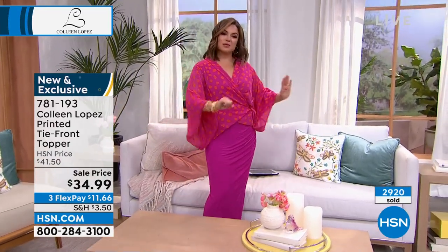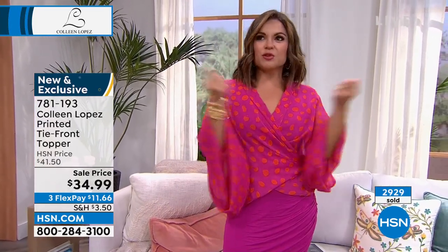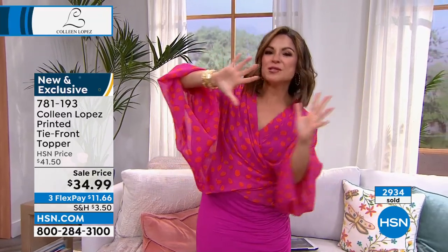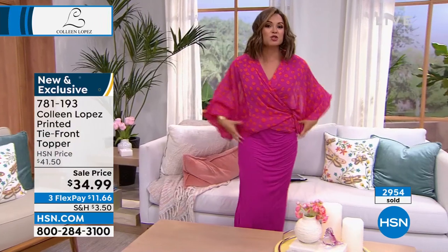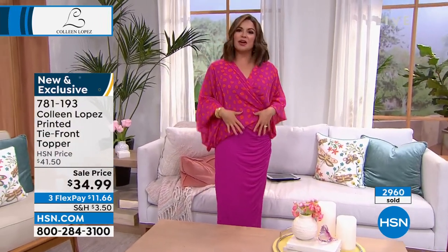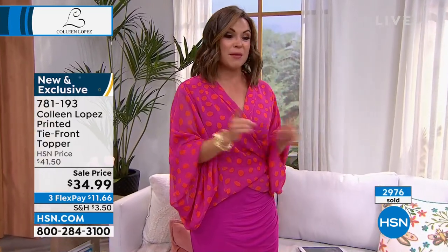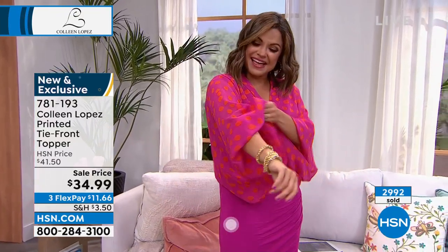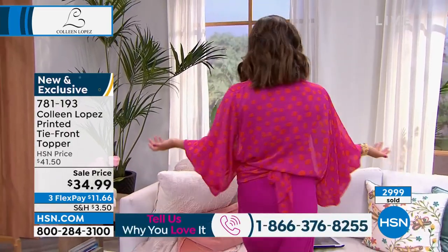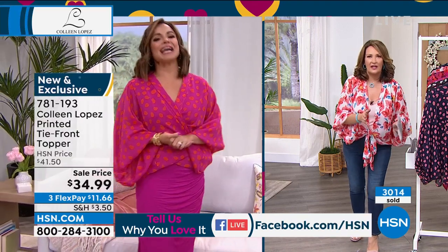Before we go, Christy just tied it around her waist like a little belt — the versatility is endless. She untied it, pulled it to the back, crossed it back over, and tied it. You could even put it through your belt loops — it looks like a bolero. I have the cutest bell bottoms at home and a wide brim hat — she's ready for Coachella! That's inspiring.